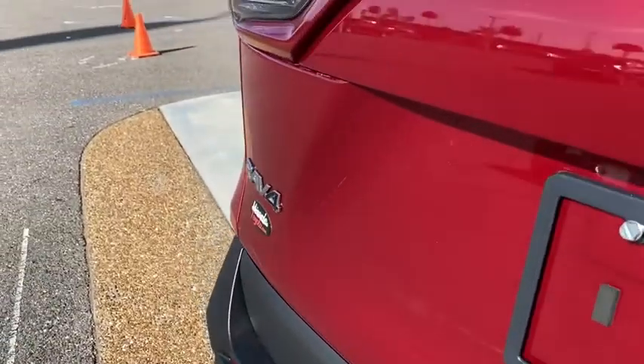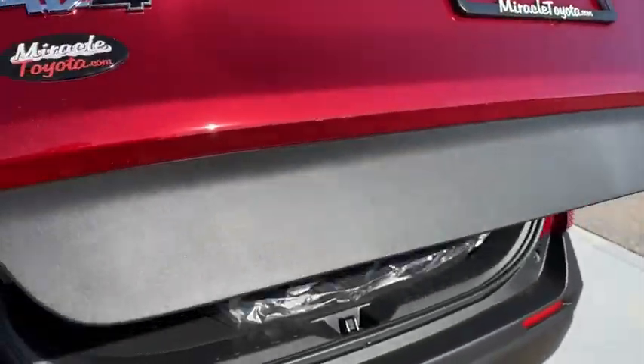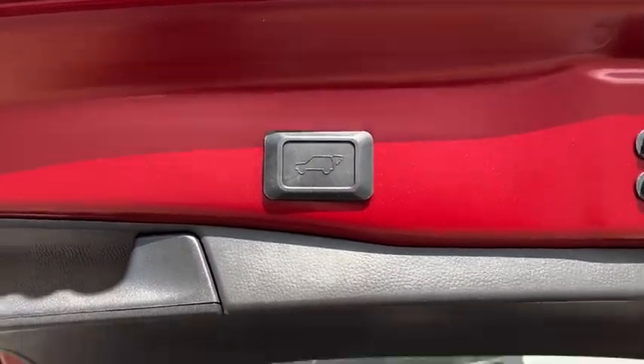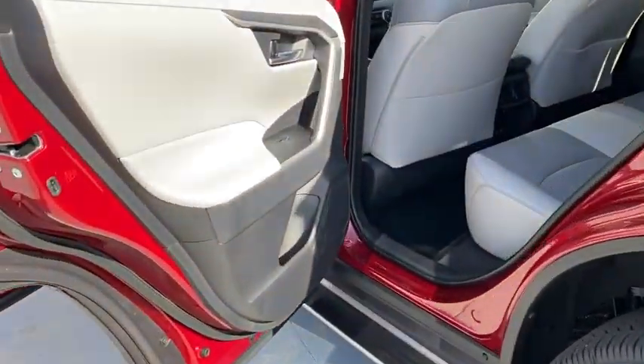Here are some of this vehicle's great options: backup camera, anti-lock braking system, LED headlights, steering wheel audio controls, lane departure warning, traction control, stability control, keyless entry, power liftgate, leather-wrapped steering wheel, Bluetooth.